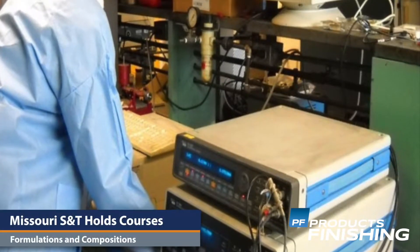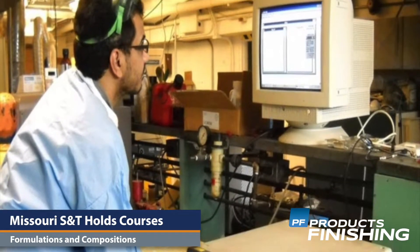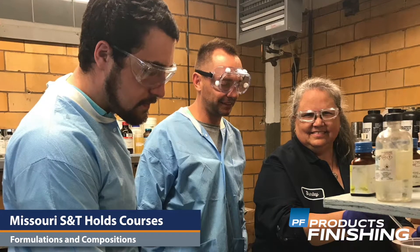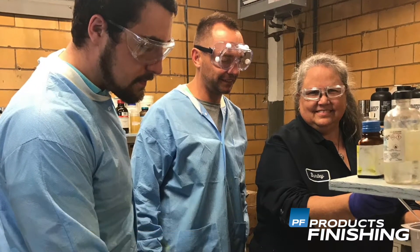Missouri S&T University is holding short courses on formulations and compositions for paint. The Introduction to Paint Formulation is an intensive five-day course held twice each year on the Missouri S&T campus. The next course is scheduled for May 20th through 24th, and is intended to help newer people in the field gain a better understanding of the science behind liquid paint.